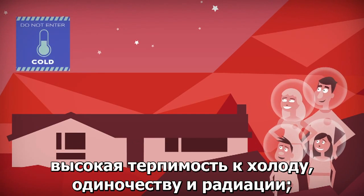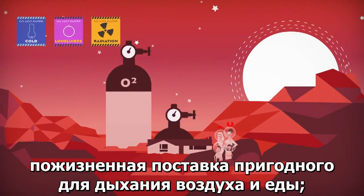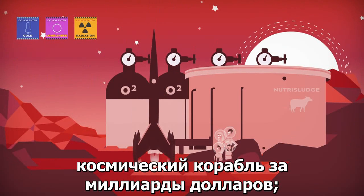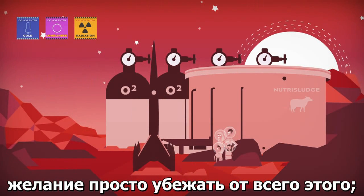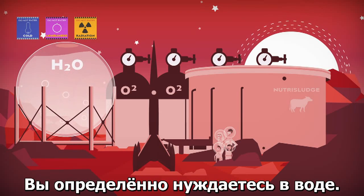A high tolerance for cold, loneliness, and radiation. A lifetime supply of breathable air and food. A multi-billion dollar spaceship. A desire to just get away from it all. And water — you're definitely going to need water.